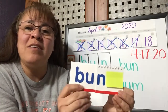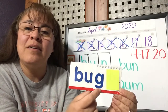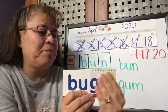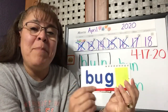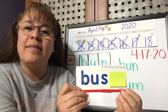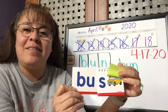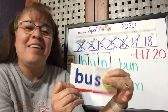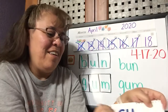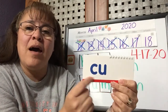Bun. But we take off the N and we put 'guh.' Buh-guh. Bug. Bug. Ready? Take off the 'guh' and we put 'sss.' What's that word? Bus. Bus. Now let's try this one — both of these have the 'uh' in the middle. C, uh — cuh, cuh, puh. The word is cup.